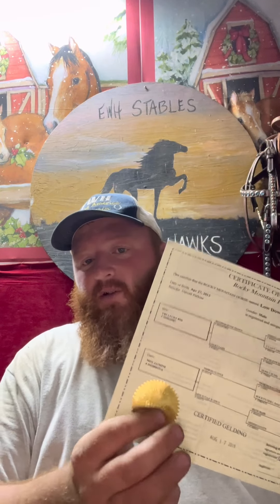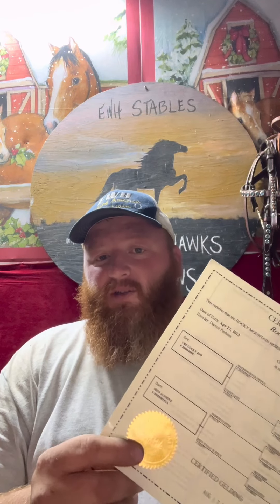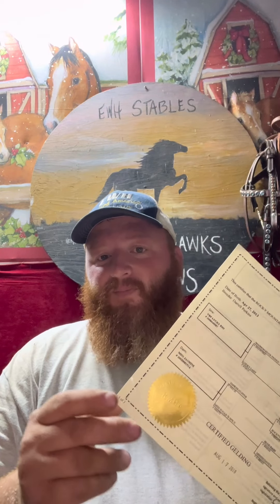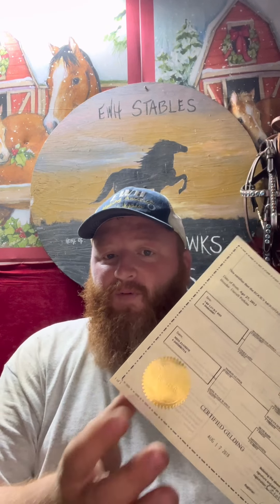Whether it's a gelding, mare, or stag, this seal is important — but if you got a gelding it doesn't really matter as much, because that seal just means this horse can breed, certified to breed. Nobody's going to be breeding a gelding. But this seal means that this horse has met all standards of the Rocky Mountain Horse. If you're new to the breed and you don't really know what you're looking for, look for this seal — it should be a comfort zone for you as a new buyer.